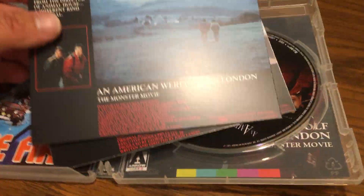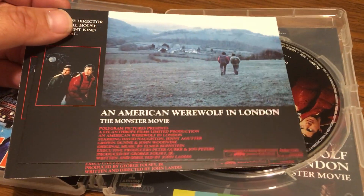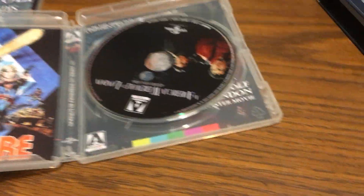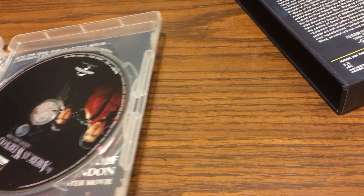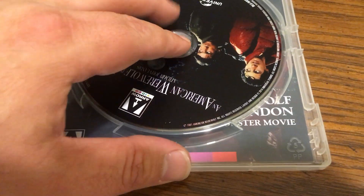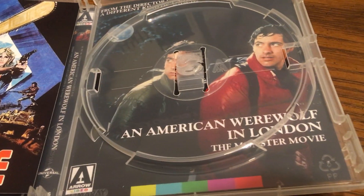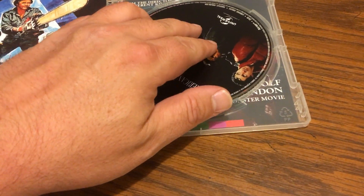This one I'd say is probably top 50 for me — I'd put it in my top 50. I enjoyed it quite a bit, I've seen it a few times. Really nice. Let's take a look at the back cover here real quick. I think this is the original poster — not 100% sure on that. Very cool. So that is An American Werewolf in London.